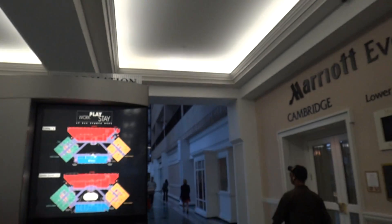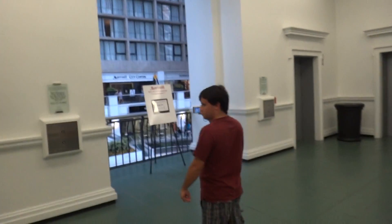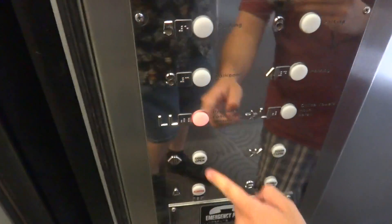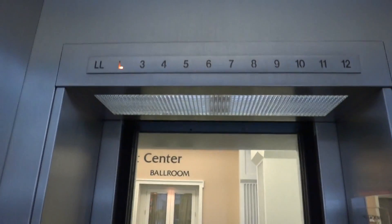We are here in downtown Dallas in Plaza of the Americas. We're gonna start off by going down — I love lights and buttons and it's waiting right here for me. Send it down to the basement, we're gonna take a couple rides on this. Look at that indicator!